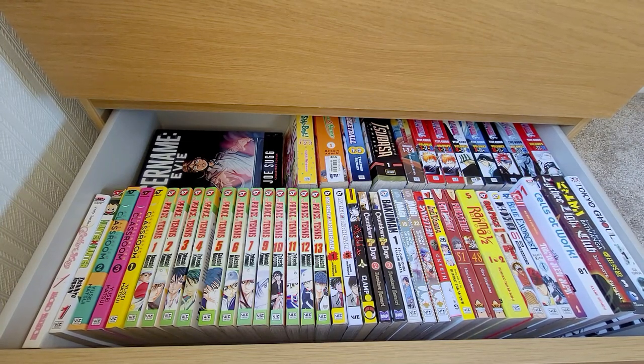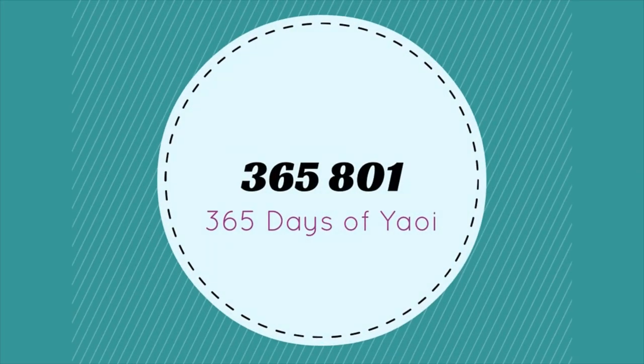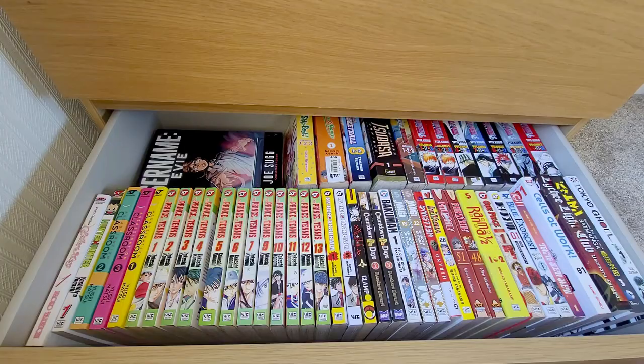Hi, this is 365801 and this is my 2021 Manga Collection Tour video. In April and May, probably a bit in March as well last year, I made a series of videos outlining my collection that I keep in drawers. I thought I would do an updated version just because I have added a few things and rearranged my drawers several times. So this is my updated 2021 collection tour.